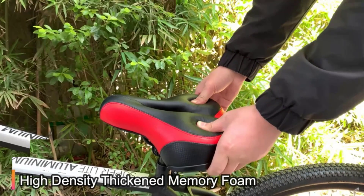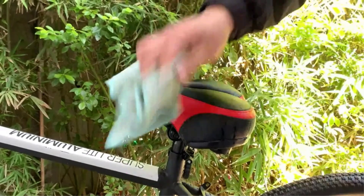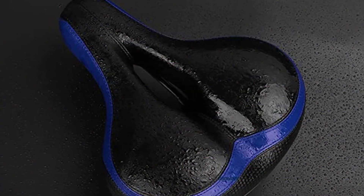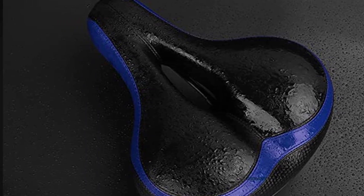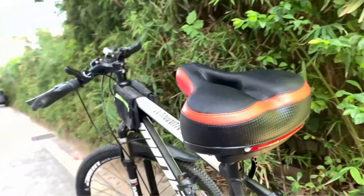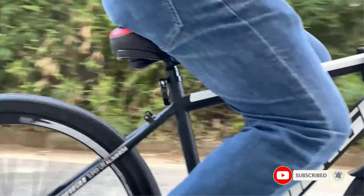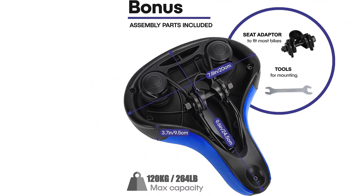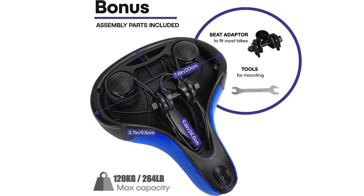Another advantage of this bike saddle is its easy installation process. It comes with a mounting wrench, making it easy to install and mount on your bike. However, it is essential to check the weight limit of the seat and ensure it can accommodate your body size before purchasing. Overall, the Tonbuk Bike Seat is an excellent option for heavy riders who prioritize comfort, with its deep padding, ergonomic design, and easy installation making it a great choice for a comfortable and pain-free biking experience.